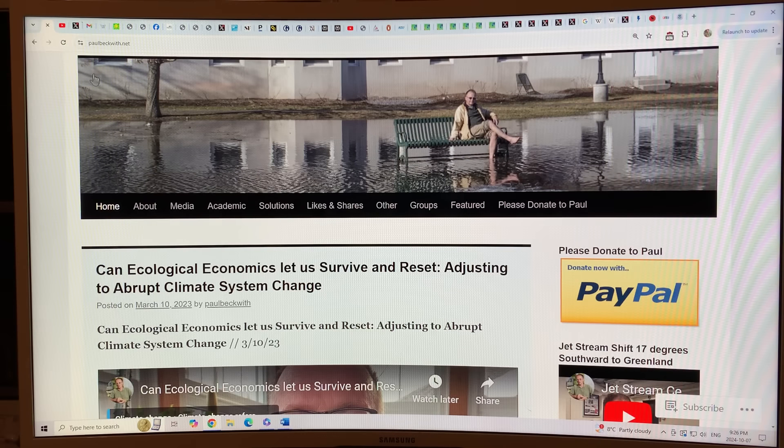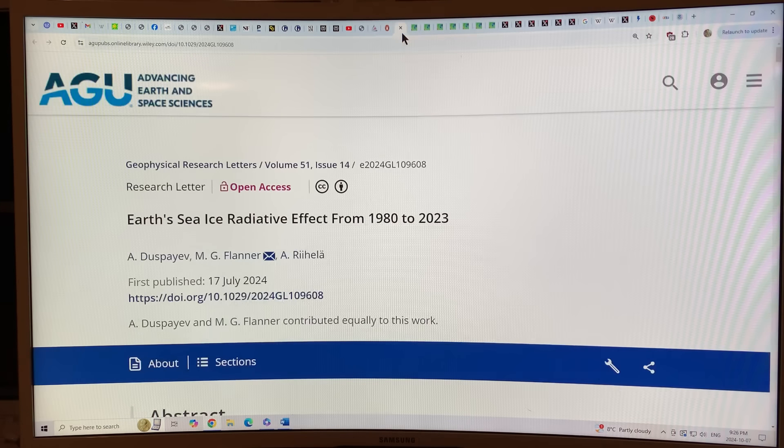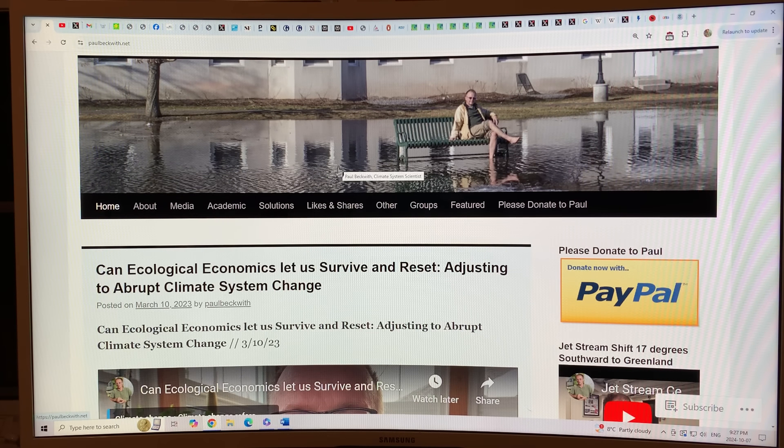Thanks for listening. Please go to my website, paulbeckwith.net, and donate via PayPal to support my research and videos. Heads up: I'm three-quarters of the way through the climate book by Greta Thunberg and I'll do a book review shortly after I finish it. I also came across a paper on Earth's sea ice radiative effect from 1980 to 2023 — how the Earth is reflecting a lot less solar radiation as sea ice declines. I'll talk about this recent paper, and also about declining snow cover in the Northern Hemisphere, which has had just as large an effect as sea ice loss.